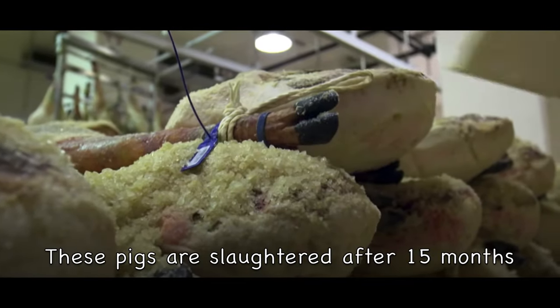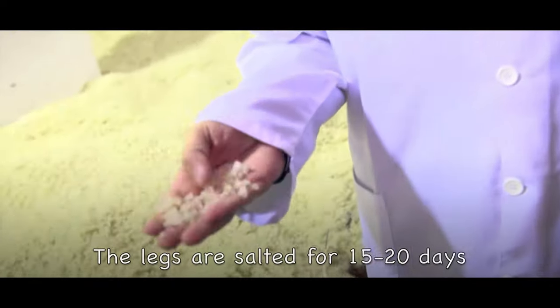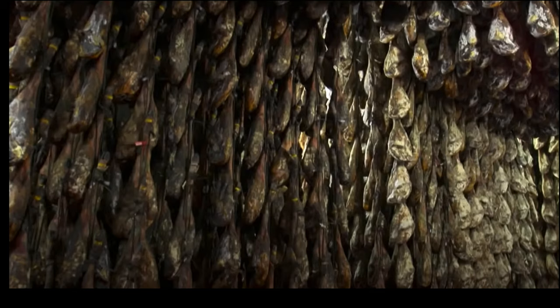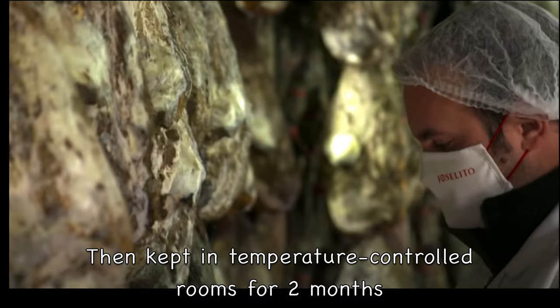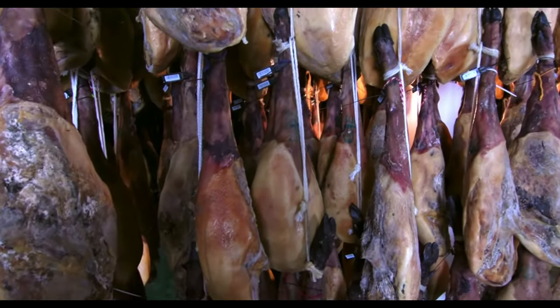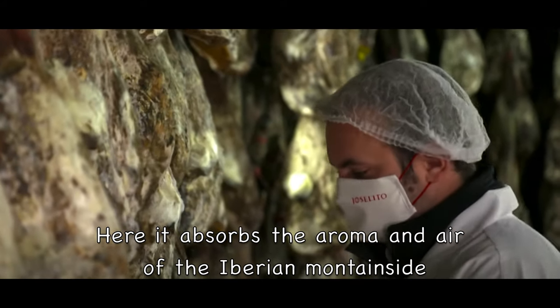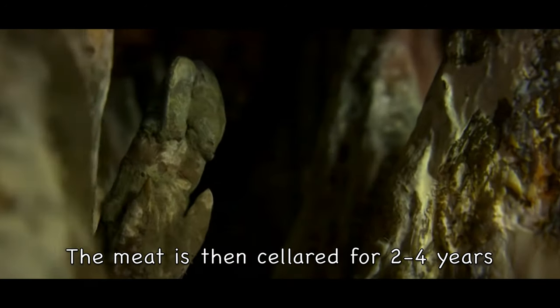After 15 months in the wild, these pigs are killed and then salted for 15 to 20 days with the best quality sea salt. After salting, the meats are kept for two months in a temperature controlled room, then moved to an airing room for six to nine months to take in the aroma and air of the Iberian mountainside. Then they are aged for two years and up to four years before they are ready to be eaten.